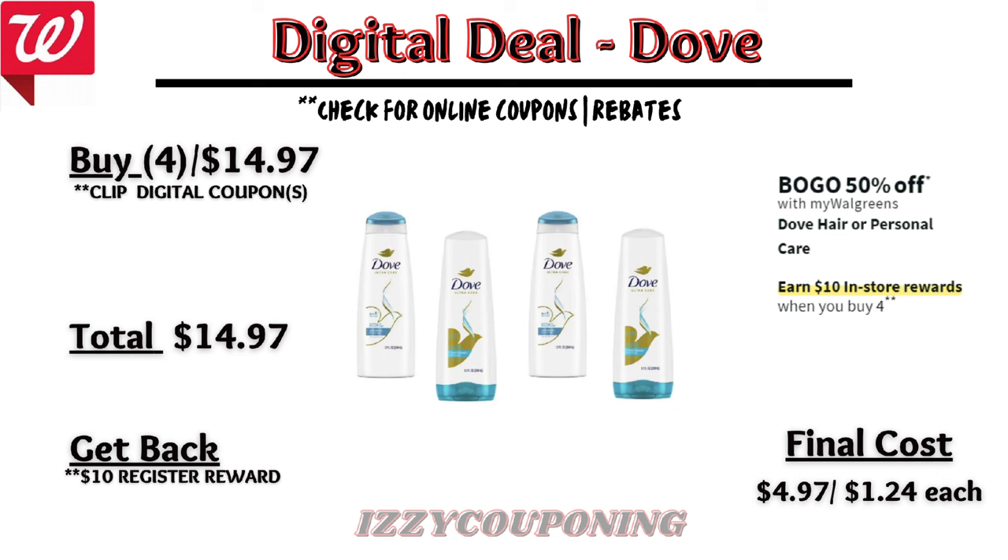Next, Dove hair or personal care products will be on sale buy one get one 50% off, and on promotion when you buy four you get a $10 registry award. There are no digital coupons currently showing, but we'll need to check back on Sunday. Without digital coupons, you'll pay $14.97 out of pocket but get back a $10 registry award, making the final cost $4.97 or $1.24 each.